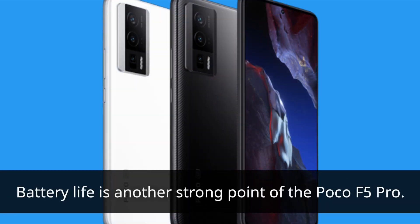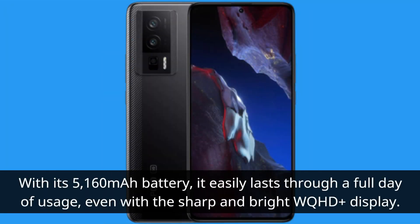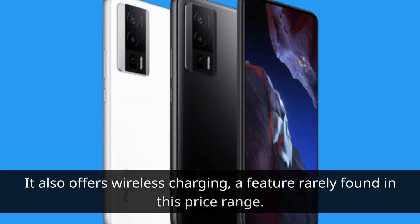Battery life is another strong point of the Poco F5 Pro. With its 5,160mAh battery, it easily lasts through a full day of usage, even with the sharp and bright WQHD Plus display. In terms of charging, it supports 67W wired fast charging, allowing for quick top-ups. It also offers wireless charging, a feature rarely found in this price range.